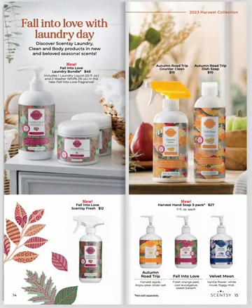We've got some new laundry products that are going to be fun additions to our collection. We've got our laundry bundle, the Counter Clean dish soap, the Harvest Hand soap, and the Scentsy Fresh — all in new fragrances. So that's awesome.